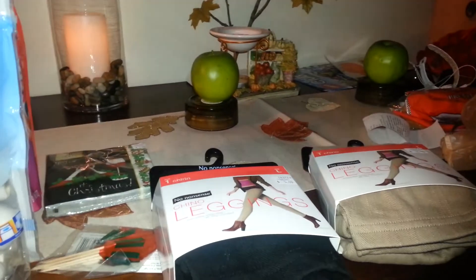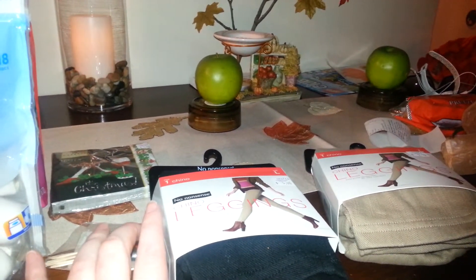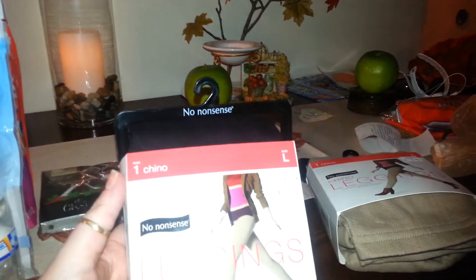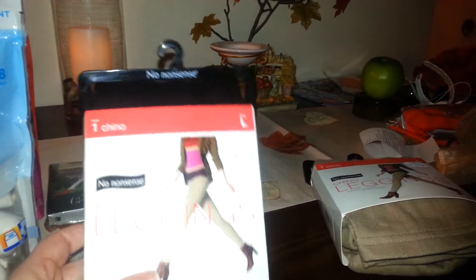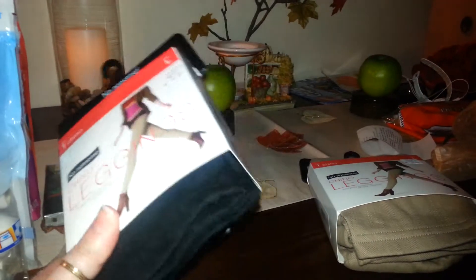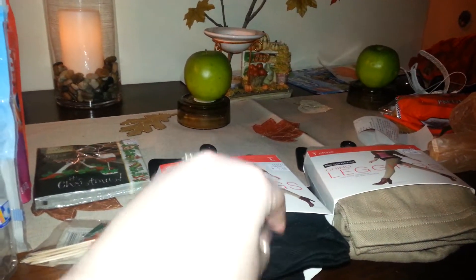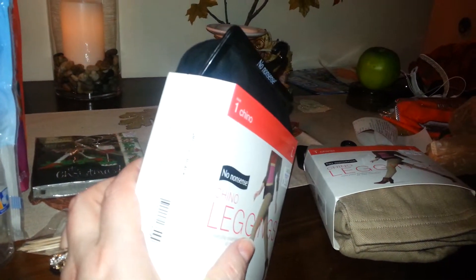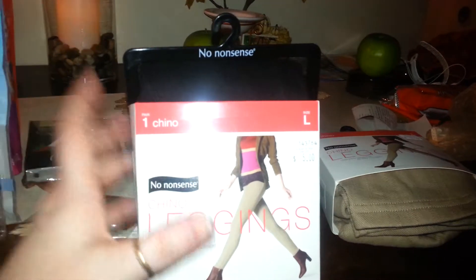Then I picked these up — these are awesome. They had them in August, September, and October in different styles, and when I went today they had these out. They're $5, they're by No Nonsense. I saw these at Walmart and they were $9.97. They're called a legging but they have a jean look to them. These were only $5 and they're in black. They have all different sizes, all different styles, and a bunch of different colors as well.